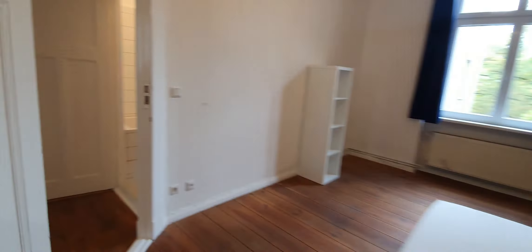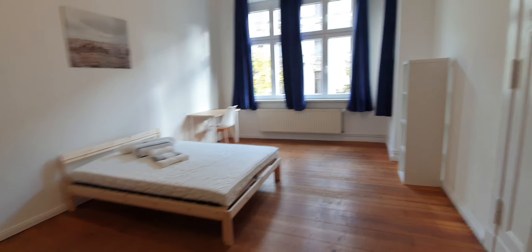Now let me show you bedroom number 2. This one is bedroom number 2. You have the double bed. Desktop.